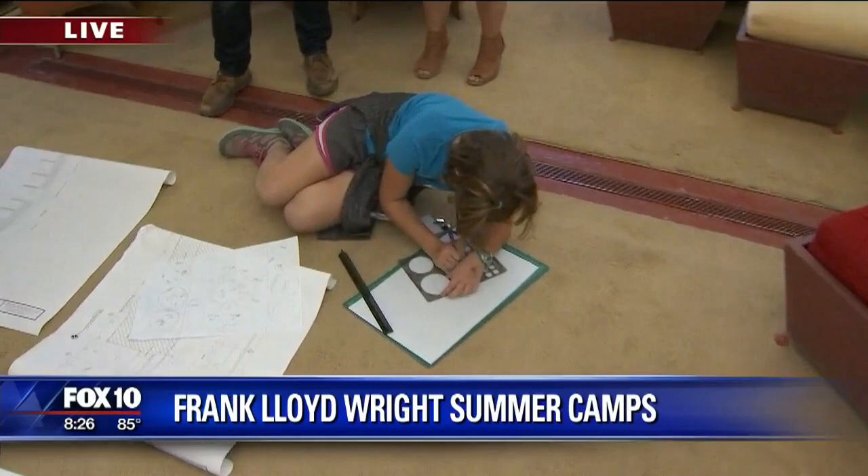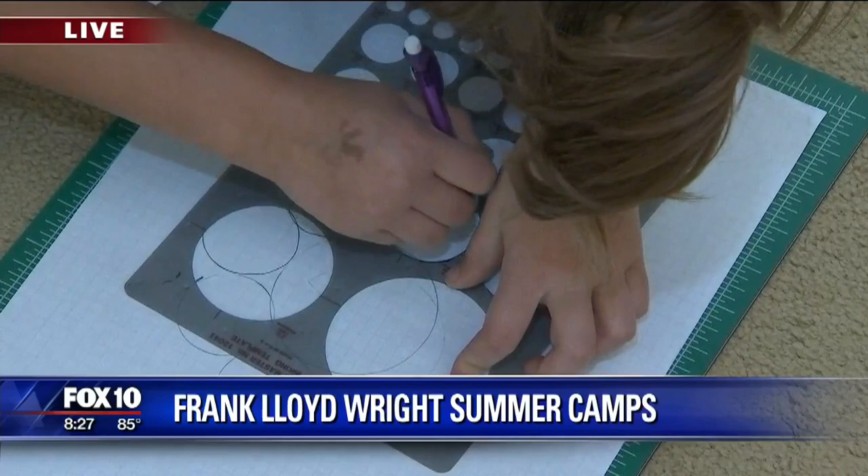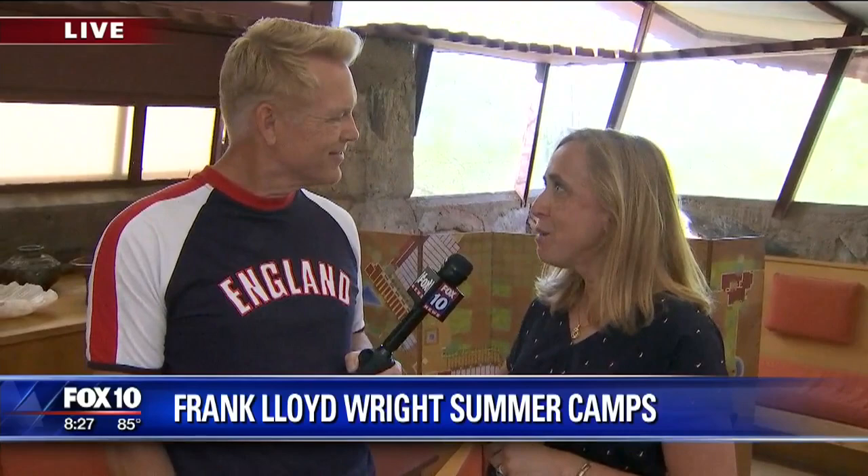We have eight weeks of camp going on through the beginning of August. Kids are here for a full week — this is the third day of our current camp week. For moms and dads who want to register, go to our website, franklloydwright.org, and you can find all the information about our camps. We still have some openings for next week.